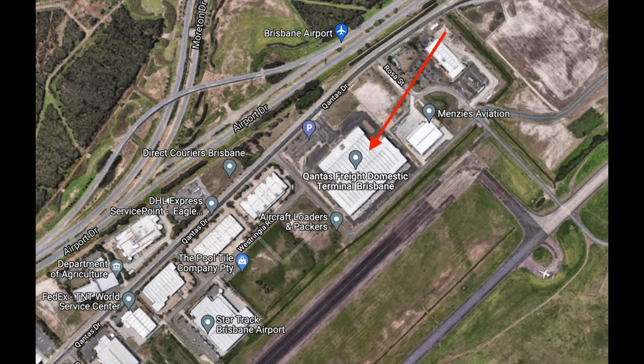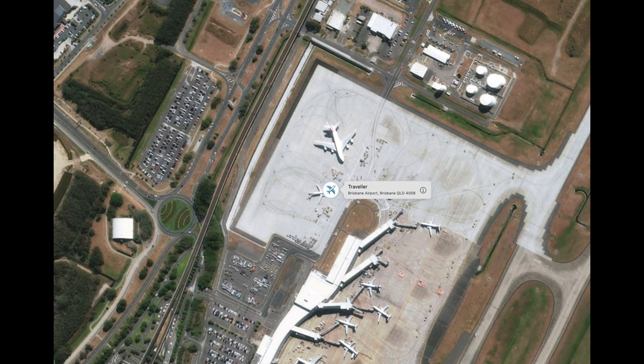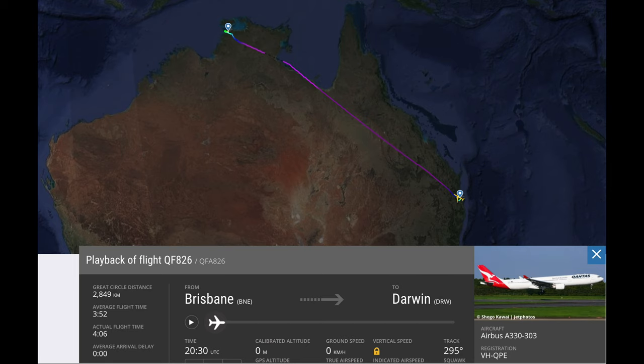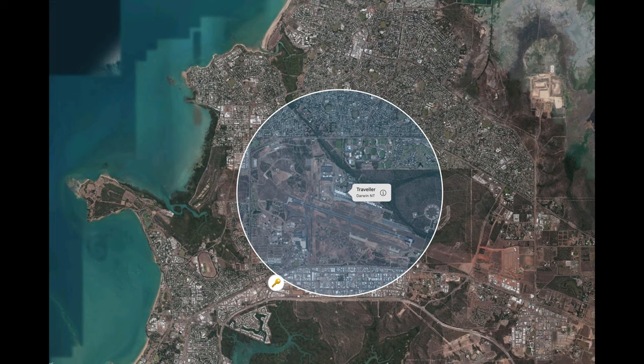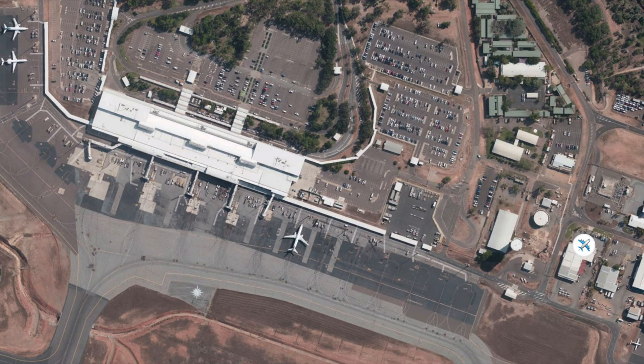In Brisbane it went to the Qantas Freight Center and stayed overnight. The next morning I could see it going back out to the airfield, and I figured out it was flying on QF826 to Darwin. Sure enough, it reappeared at Darwin Airport.